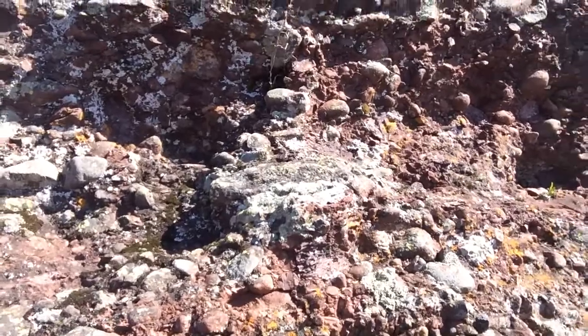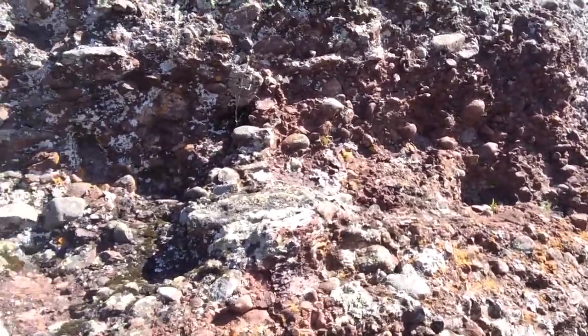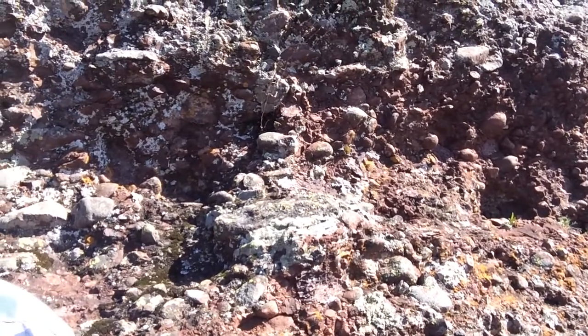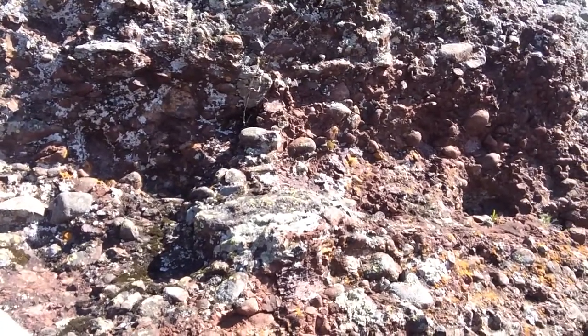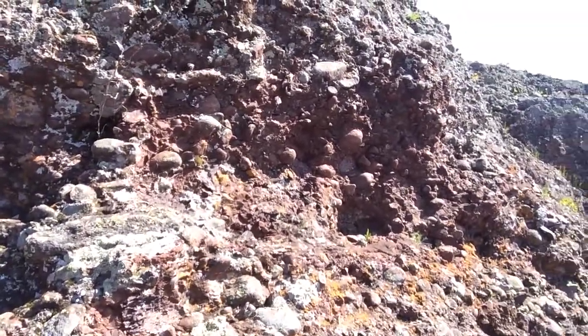Now I'm not too savvy as to how this particular conglomerate came to be, but most conglomerates, a lot of them can be fluvial or stream deposits, but this one could have formed under a different process.